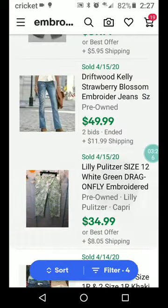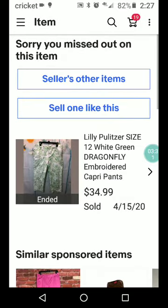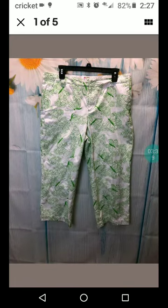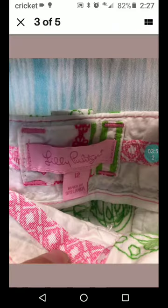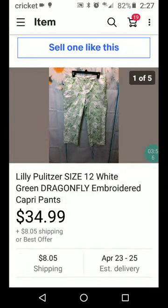We all know that name if we've been doing thrifting for any length of time — Lilly Pulitzer, size 12, white and green dragonfly embroidered capri pants. Really cute. Lilly Pulitzer is a really easy brand to find; they're so bright usually, like a bright green or a bright pink. Really cute, kind of girly. $34.99 plus $8.05 shipping.